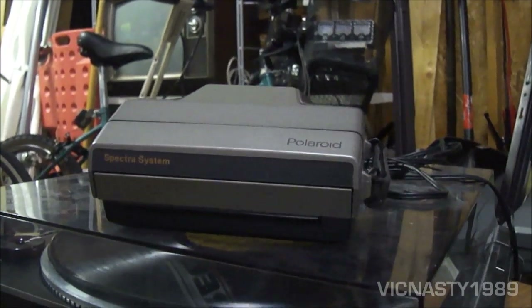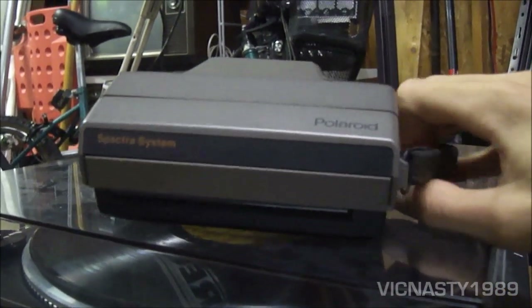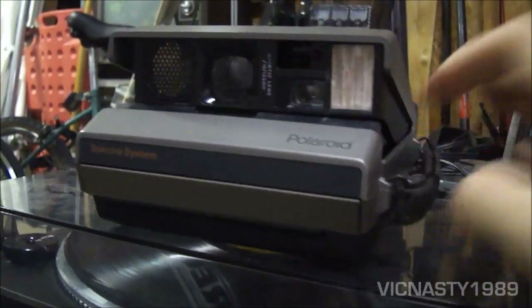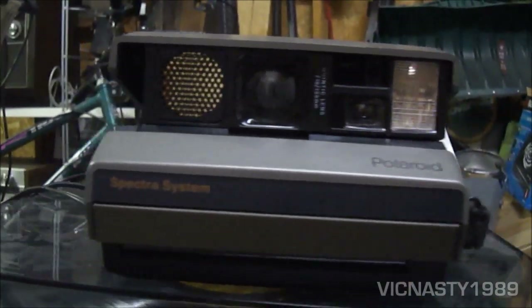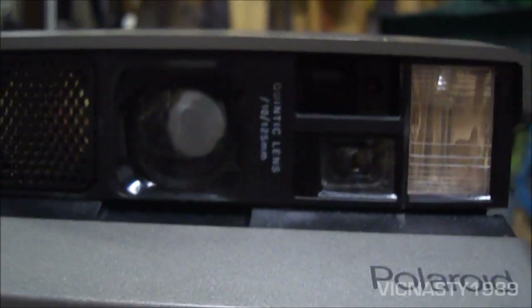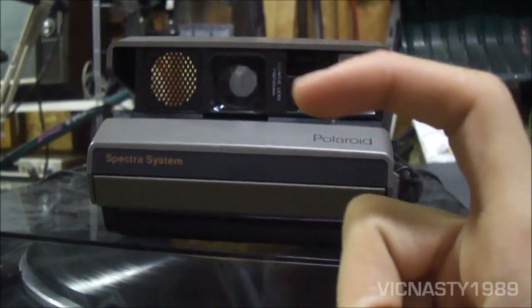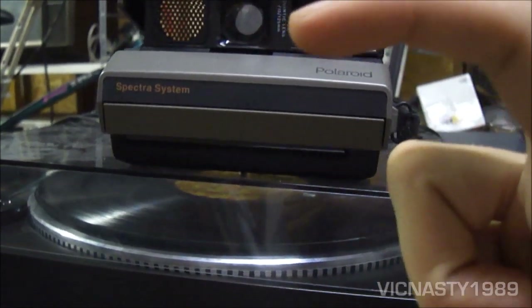This isn't the Spectra 2 they made later in the 90s and 2000s — this is actually one of the originals, produced probably around 1991 or 1992. You can see this one has the sonar focusing and the high quality lens. They had a lower model that didn't have this and just had autofocus. This was Polaroid's wide format camera. Instead of a square picture, you get one that's a little bit wider and a little bit taller — almost like a regular developed photo.